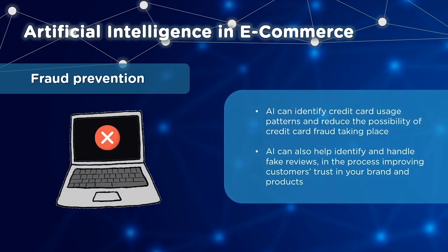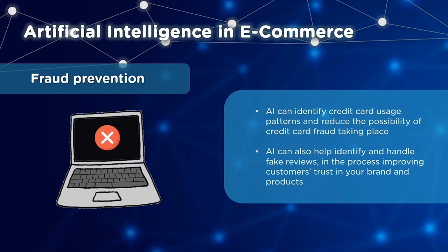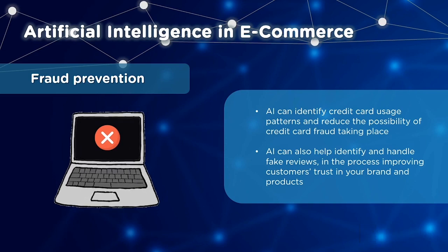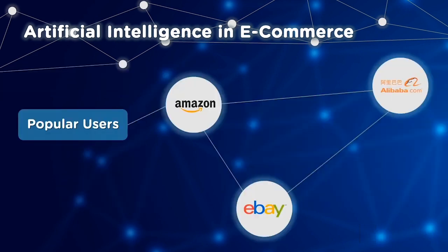Finally, under e-commerce, we have fraud prevention. Two of the biggest issues that e-commerce companies face are credit card fraud and fake reviews. By taking into consideration usage patterns, AI can help reduce the possibility of credit card frauds. Did you know that more than 80% of customers decide to buy a product based on customer reviews? AI can identify and handle fake reviews, improving customer trust in your brand. Some organizations that have already adopted AI include Amazon, Alibaba.com, and eBay.